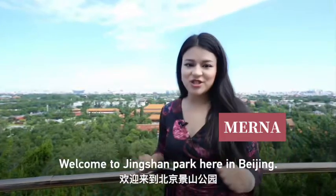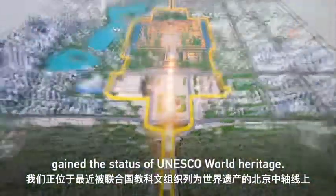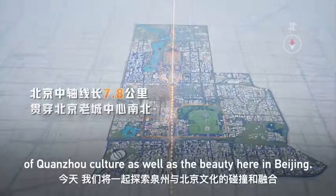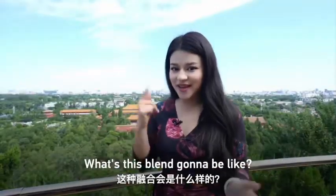Welcome to Jinshan Park here in Beijing. We are right on the central axis, which has recently gained the status of UNESCO World Heritage. Today you're going to explore with me a blend and a fusion of Quanzhou culture as well as the beauty here in Beijing. What's this blend gonna be like? Come with me and check it out.